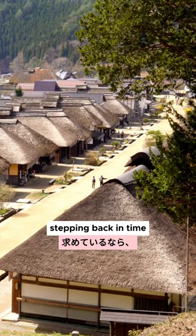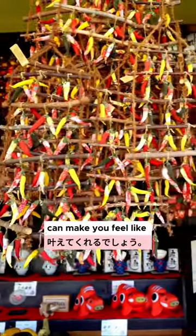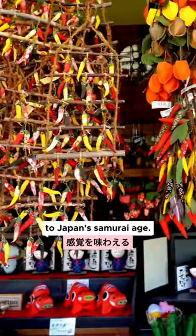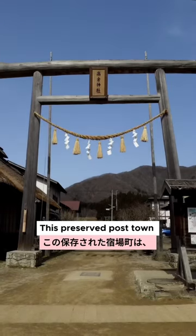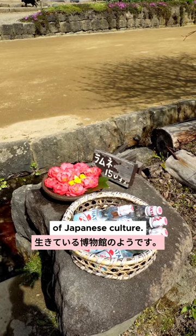If you ever feel like stepping back in time, Ouchijuku in Fukushima can make you feel like you've time traveled to Japan's Samurai Age. This preserved post town with its iconic thatch buildings is a living museum of Japanese culture.